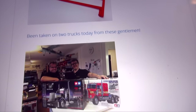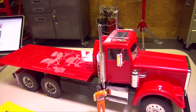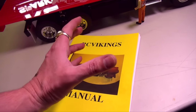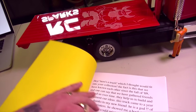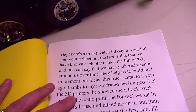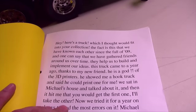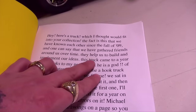As I got this booklet in the mail, I got this amazing box that held this beautiful truck. I'm just honored to have it here. It's a personal treasure because Torbien and I go back a long time — in fact, he's the very first person that ever got an RC Sparks tattoo on his back. He made this booklet for me, breaking down exactly how to use it, labeled everything, and sent me a note: 'Here's a truck which I thought would fit into your collection. We've known each other since the fall of '09, and one can say that we've gathered friends around us over time who help us build and implement our ideas.'